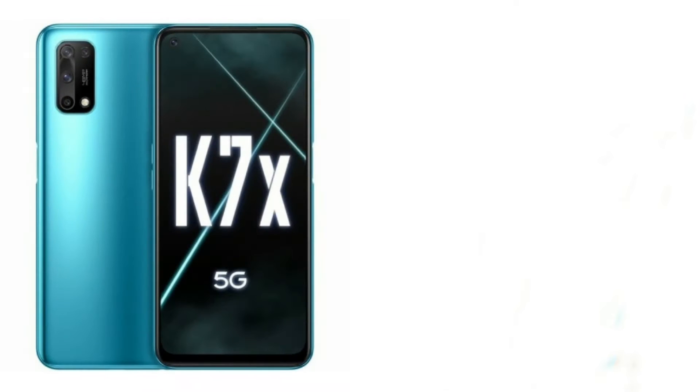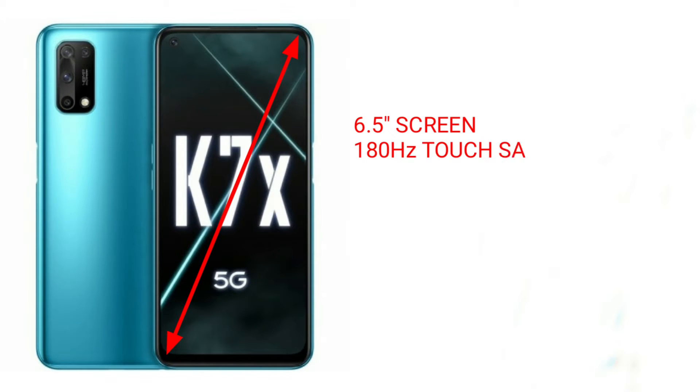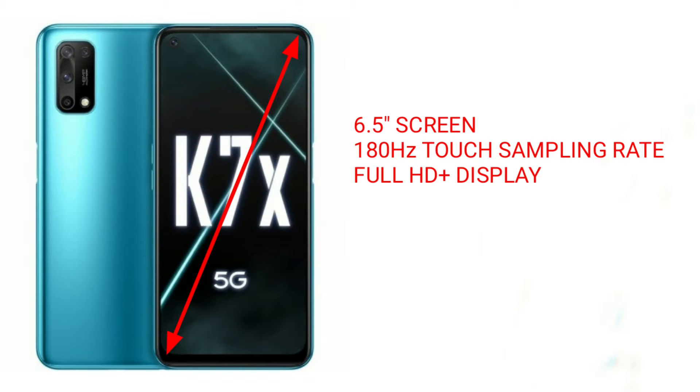Speaking of the screen, the phone has a 6.5-inch IPS LCD panel with 180Hz touch sampling rate, which provides quite a fast touch response. The screen also supports Full HD+ for a clear and crisp display, and it comes with a max brightness of 600 nits.